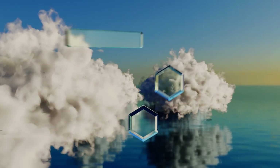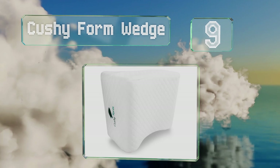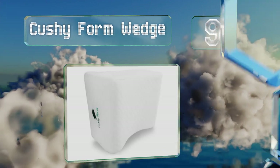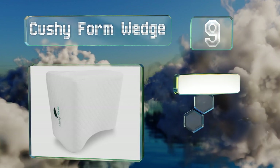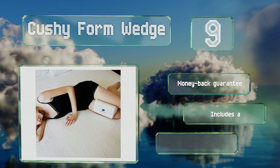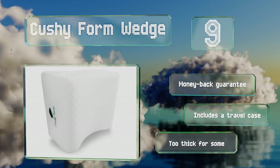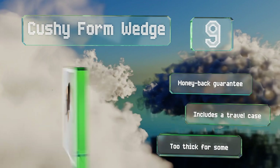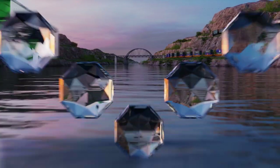At number nine, you can keep your legs, knees, and hips happy with the Cushy Form Wedge, which was designed for side sleepers. The firm viscoelastic memory foam encourages proper posture, potentially alleviating pain from bursitis, scoliosis, and sciatica. It comes with a money-back guarantee and a travel case, but it is too thick for some.